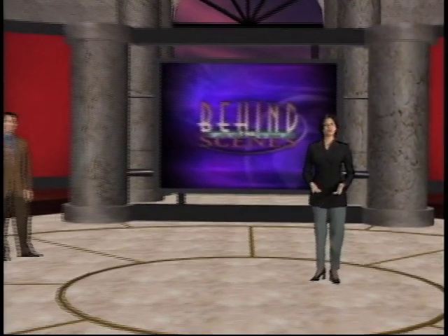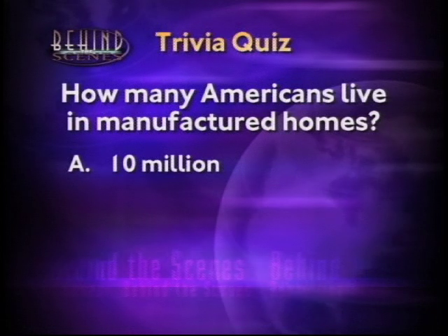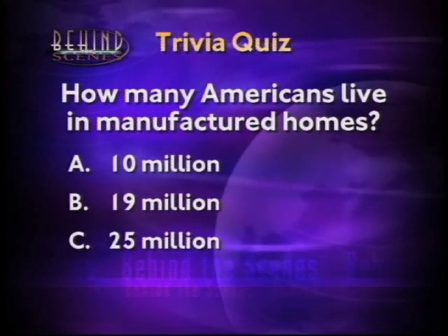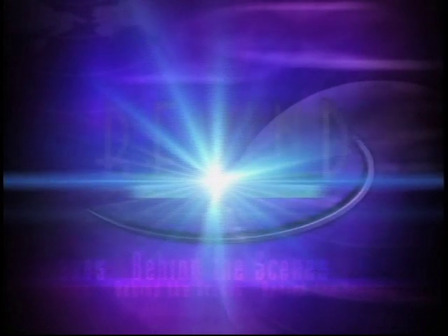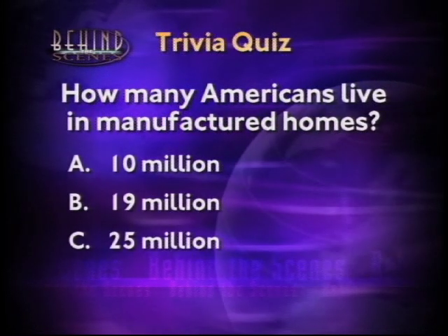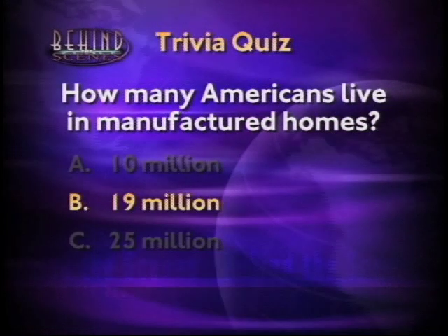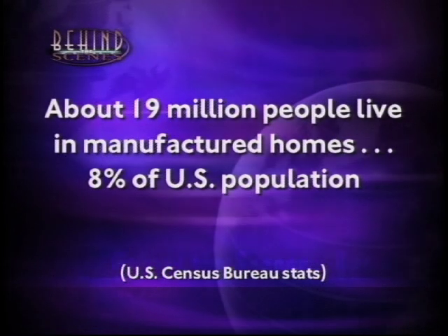Now let's take a short break. When we return, we'll go behind the scenes with some manufactured home owners. But first, a trivia question: how many Americans live in manufactured homes — is it A) 10 million, B) 19 million, or C) 25 million? The answer is B — according to the latest U.S. Census Bureau data, approximately 19 million people, about eight percent of the U.S. population, live in eight million manufactured homes.